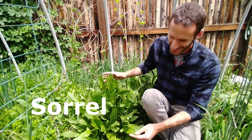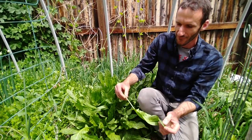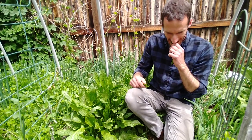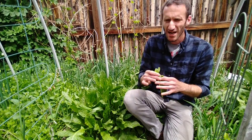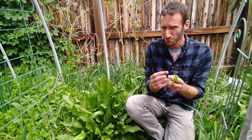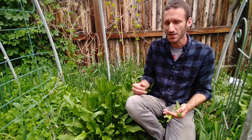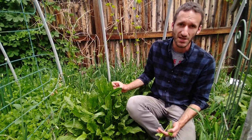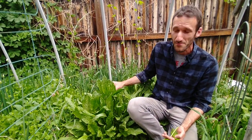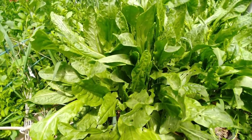First up we have sorrel. Sorrel is indispensable — my family and friends love this stuff. The flavor is kind of like a sour apple; it has a tart to it, just a beautiful tart. That is actually indicative of its vitamin C content. In fact, historically it has been used to treat scurvy in emergencies. It's just an incredible perennial plant.